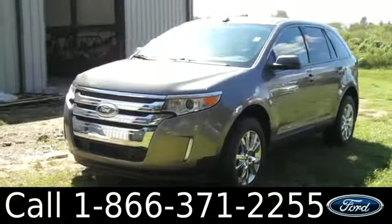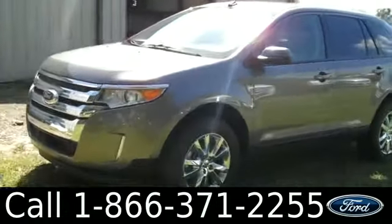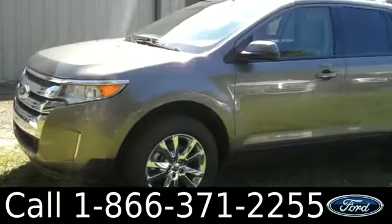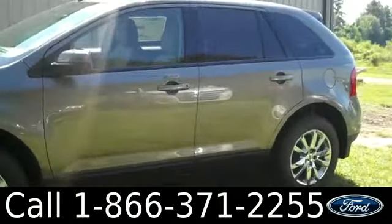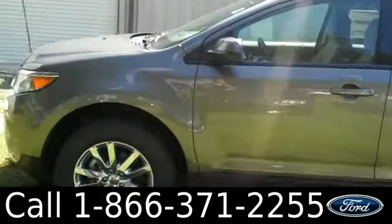Hi there, it's Leslie here with the brand new 2013 Ford Edge. I'd also like to invite you to visit our website at SantafeFord.com. You can view our entire inventory, download a copy of the factory window sticker, and see some pictures of this vehicle.